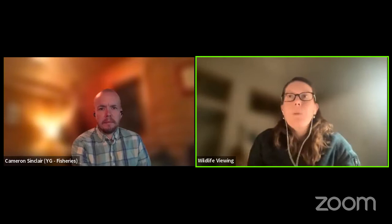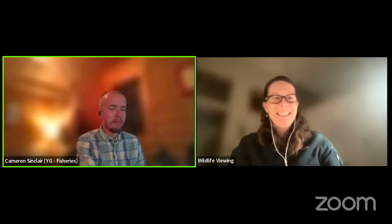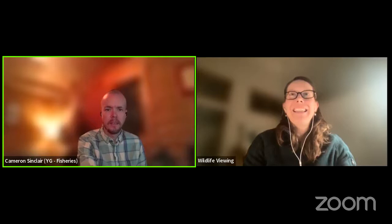Alright, I think we'll just get ready to get going. If you want to take it away, Cameron, and show us what you know about some grayling. Great, thanks Harry. We do work on fish things, mostly on lake trout, but I'm going to show a presentation about Arctic grayling — its life history and a couple of projects we're doing in the Yukon, and the status of grayling in the Yukon.